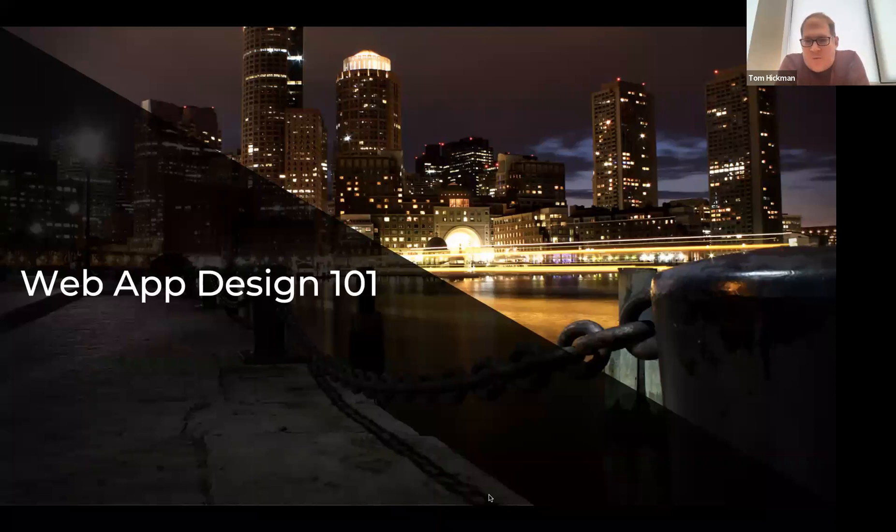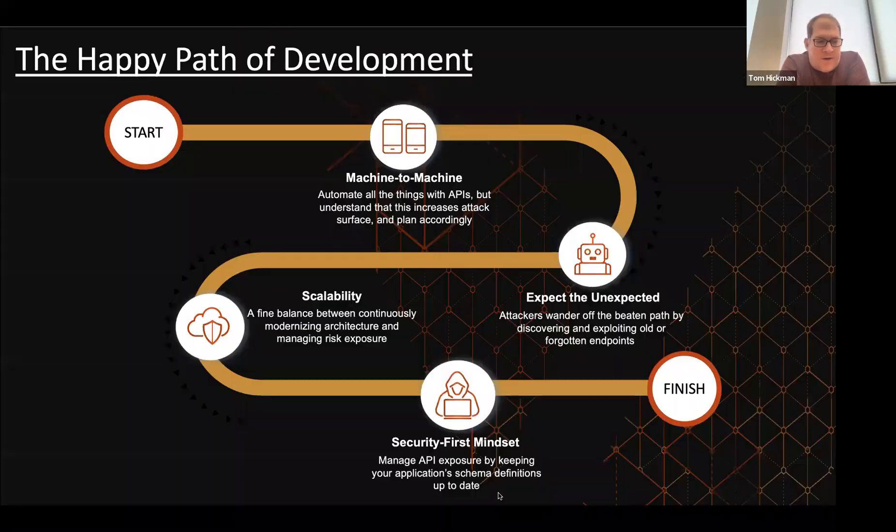Hey everyone, welcome, and thanks for spending your lunch hour or a mid-morning snack with us, depending on where you are on the planet right now. I've been leading engineering and product delivery in venture-backed startups since the mid-90s — spanning three decades of tech stack development, internet commerce, and network connectivity. I've learned a lot, mostly from the school of hard knocks, by making mistakes.